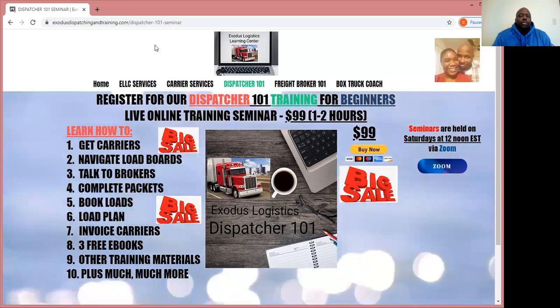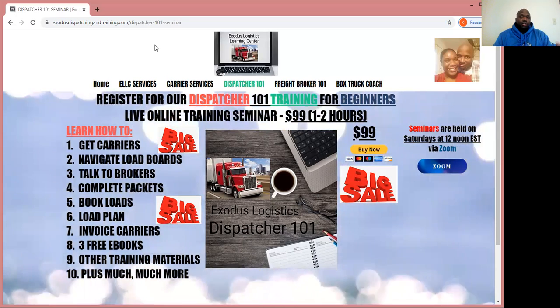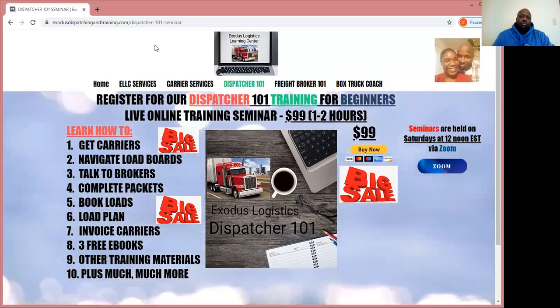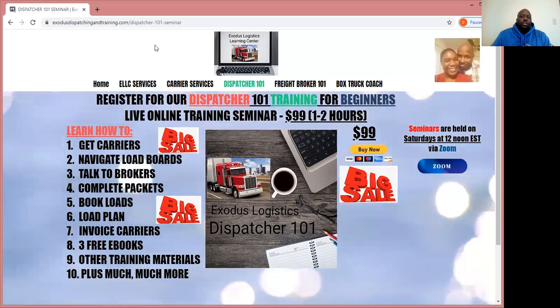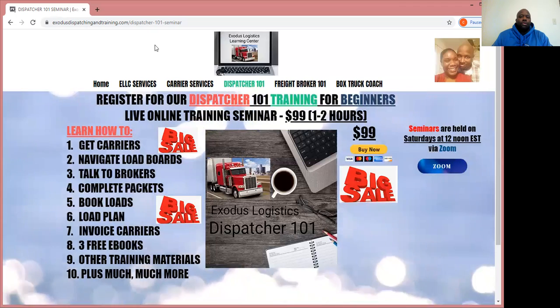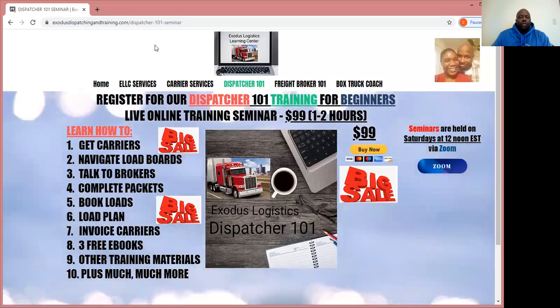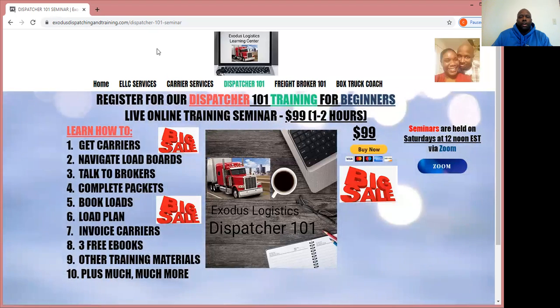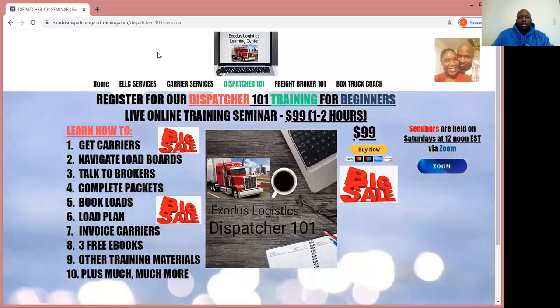What do you get in the series? You get three free e-books and a glossary of basic terms. The e-books cover what it means to be an independent freight dispatcher. You also get training materials — a starter kit — which contains the dispatcher agreement between you and the carrier, the owner-operator, the truck driver, and a carrier profile the carrier fills out and returns to you, explaining how they want you to find loads and freight for them: $2 a mile, how much weight they want to haul, things of that nature. And we cover this in the seminar.